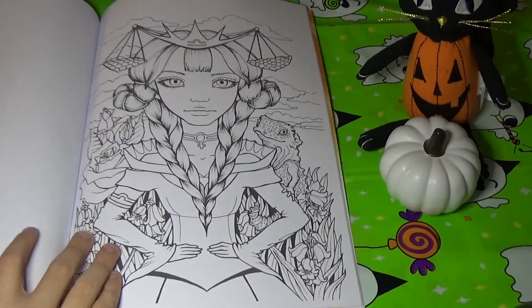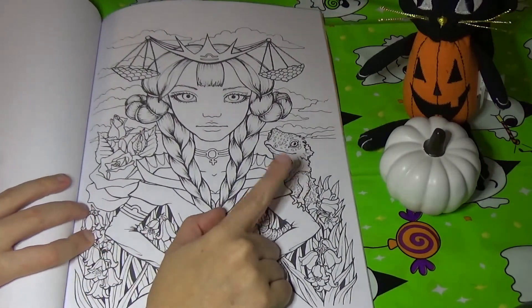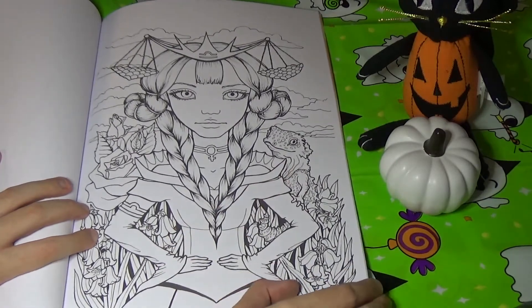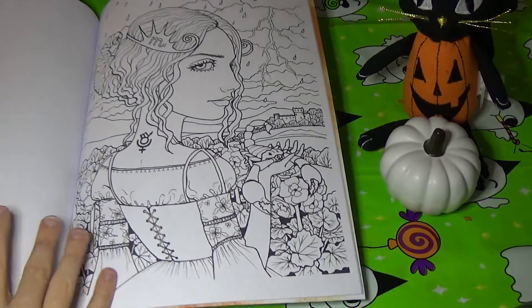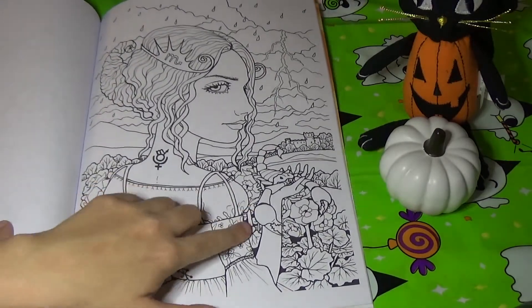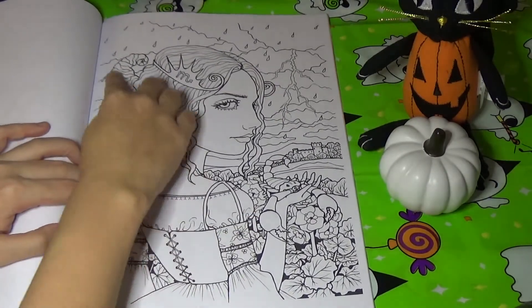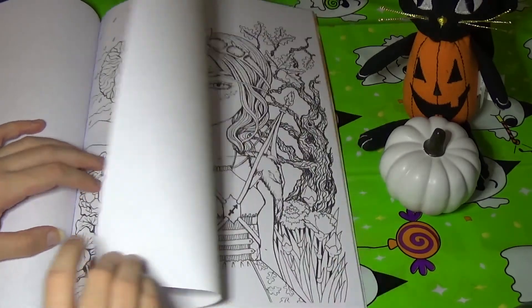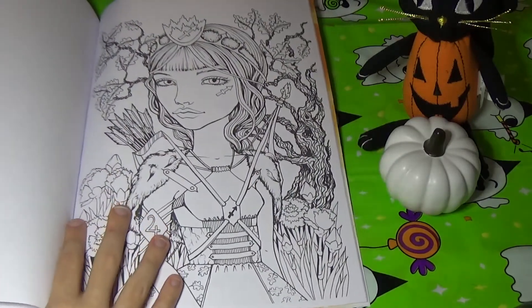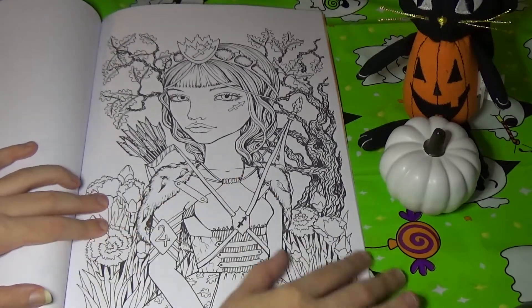Here's Libra, and I think it's fitting because she has a little lizard on her arm. This one is Scorpio, and she's holding a scorpion. I like how her hair is done up like the scorpion's tail. This is Sagittarius — she's got her bow and arrow.